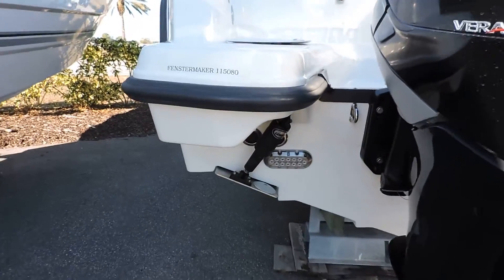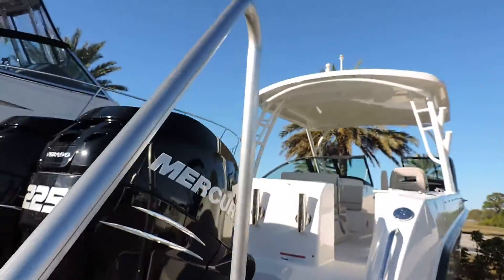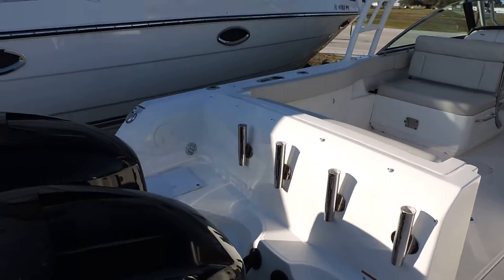Option wise, we've got our LED underwater lights. This one also has the fishing package, which gives you a recirculating bait well and your stainless steel rod holders in the back.